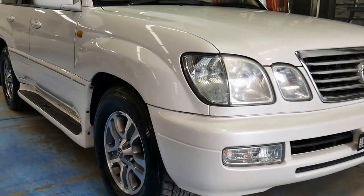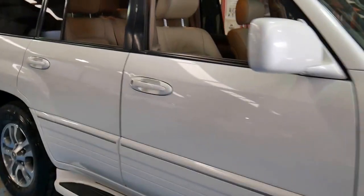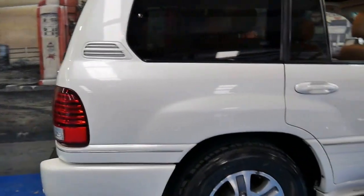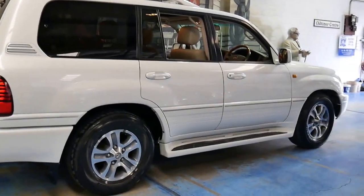Here is another Lexus LX470, and this particular car is a 2007 model. At the moment we've got five LX series in stock — two LX570s and three LX470s.